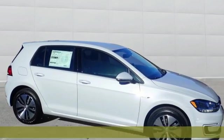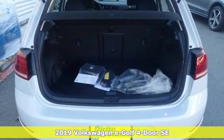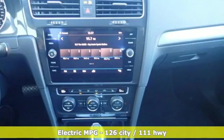It's a new 2019 Volkswagen e-Golf. This hatchback has skills — it simply does more for you and the environment. Just plug it in, charge it up, and the roads are yours.